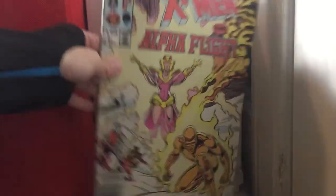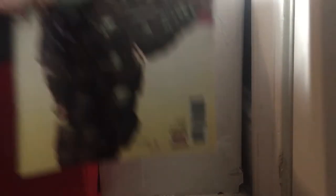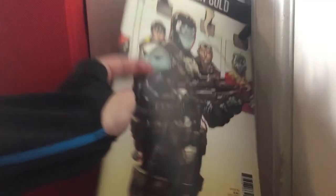X-Men and Alpha Flight issue 1 — got this at that junk store, same with Tales to Astonish. It's pretty cool — you'd expect it to be more, but it's really not. X-Men Gold issue 8 — pretty cool book.